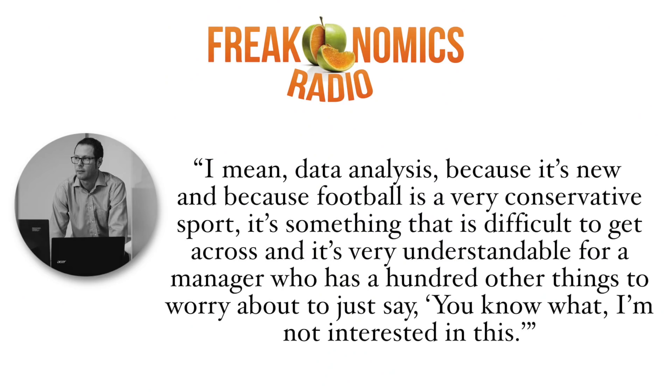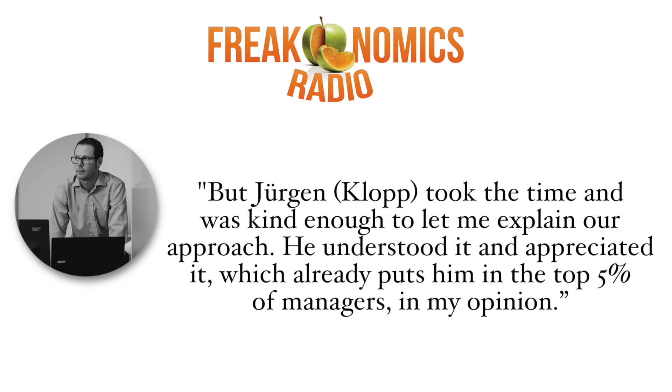Going further with Freakonomics, Graham said: "Data analysis, because it's new and because football is a very conservative sport, is something that is difficult to get across. It's very understandable for a manager who has a hundred other things to worry about to just say, 'I'm not interested in this.' But Jürgen Klopp took the time and was kind enough to let me explain our approach. He understood it and appreciated it, which already puts him in the top 5% of managers, in my opinion."